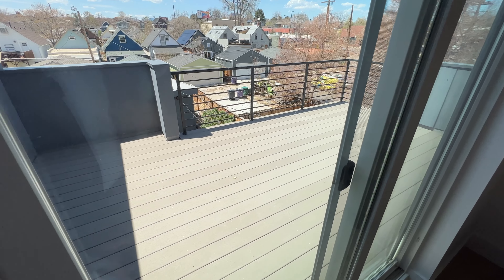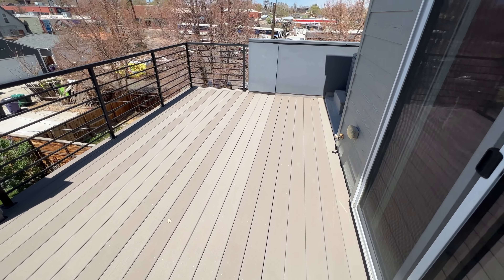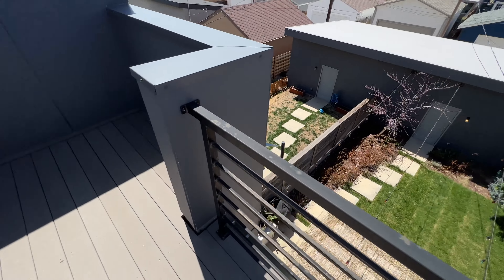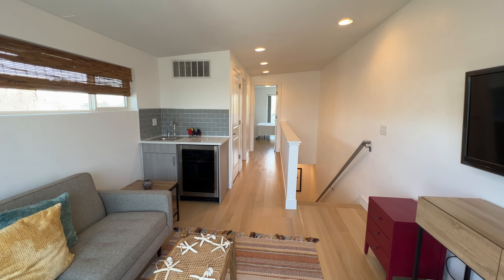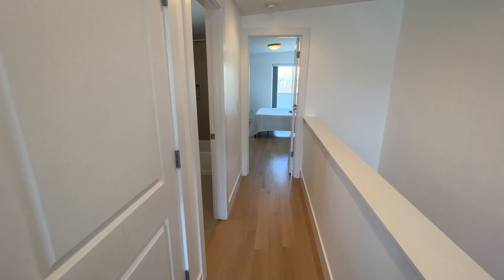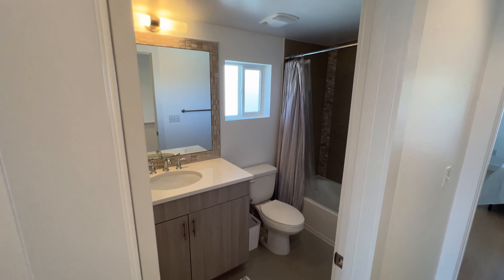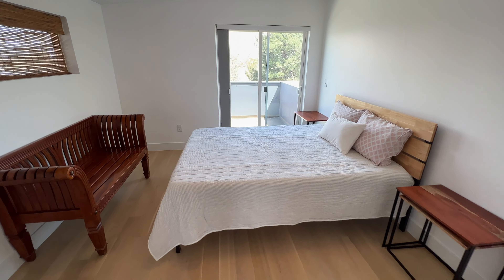I mean, this is a really big one — talk about entertaining. Looking out onto your backyard. And that's not all that's up here on this level. You have another full bathroom up here and a bedroom with — you guessed it — another patio space.